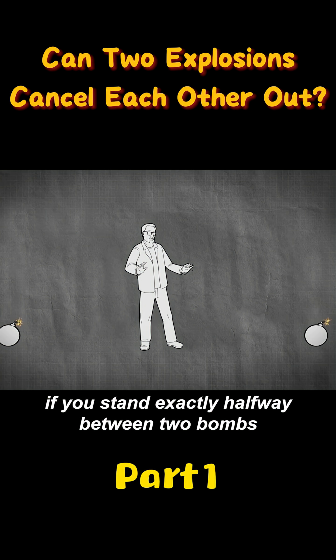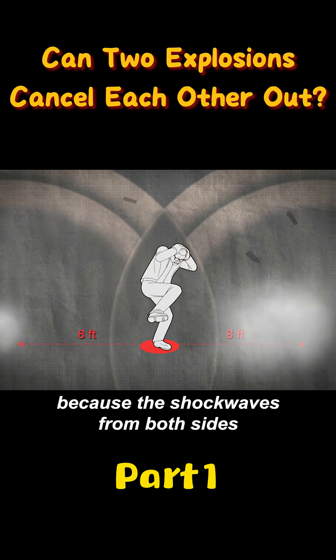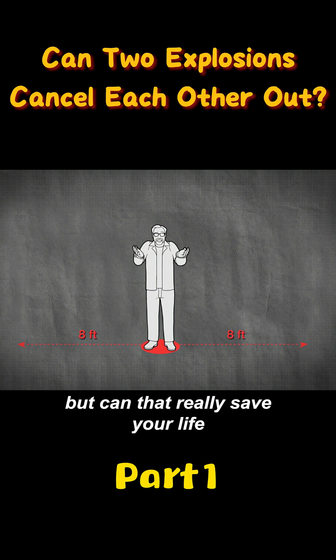They say that if you stand exactly halfway between two bombs, you won't be harmed when they explode because the shockwaves from both sides will cancel each other out. But can that really save your life?